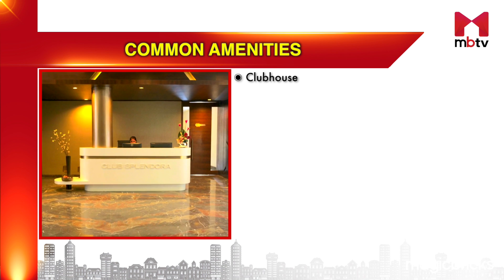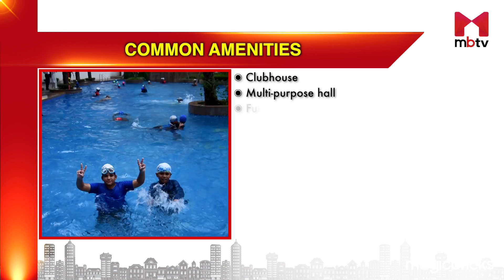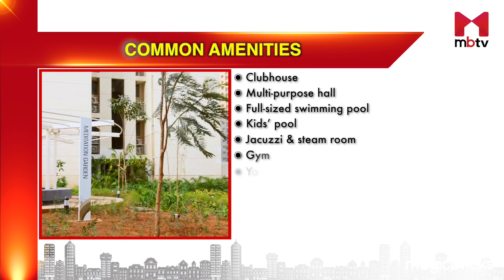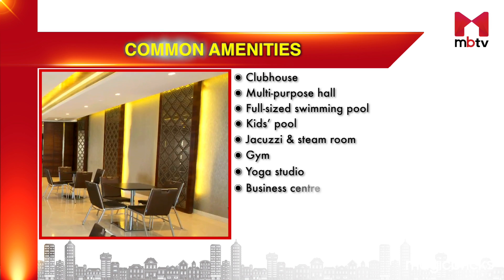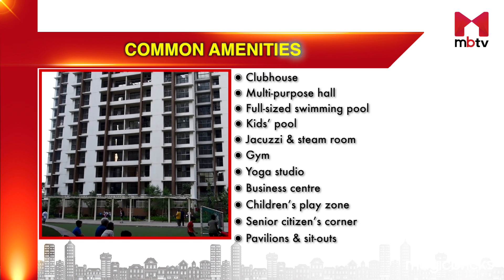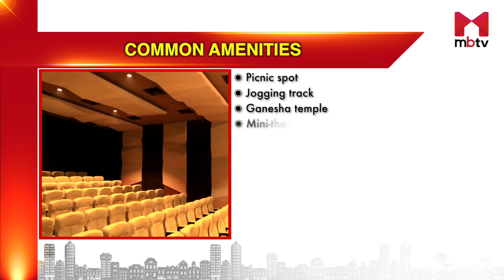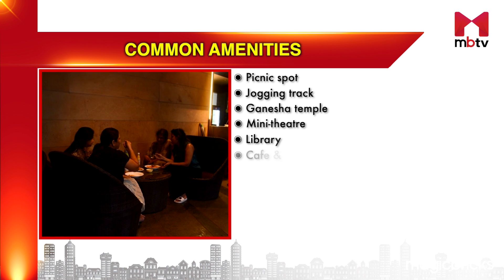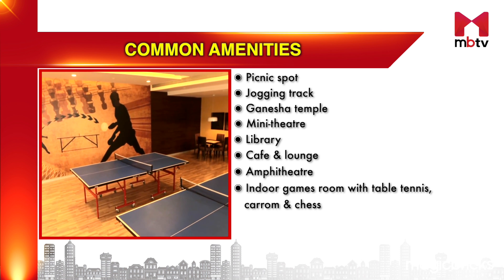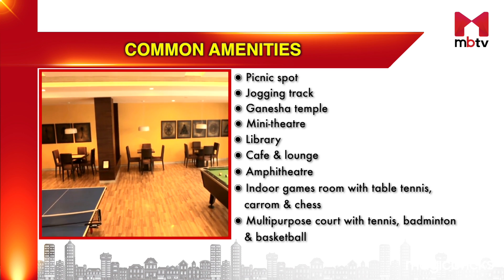Besides these, there's a common clubhouse and the common amenities include a multi-purpose hall, full-sized swimming pool, kids' pool, jacuzzi and steam room, gym, yoga studio, business center, children's play zone, senior citizens' corner, pavilions and sit-outs, picnic spot, jogging track, Ganesha temple, mini theatre, library, cafe and lounge, amphitheatre, indoor games room with table tennis, carom and chess, and multi-purpose court with tennis, badminton and basketball.